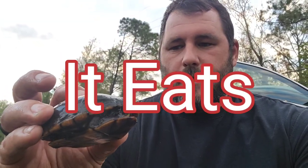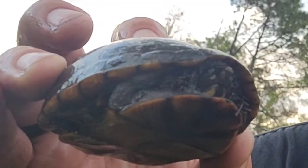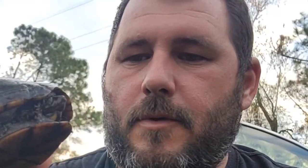It's omnivorous, so that means it eats fish, snails, anything it can catch — tadpoles, insects, crustaceans — and also feeds on plants like algae, and sometimes scavenges for carrion, which is dead animals.